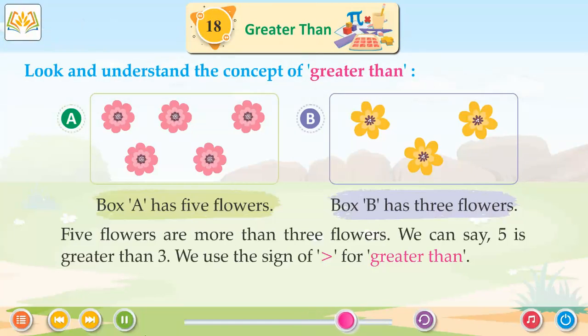We use the sign for greater than. So, 5 is greater than 3.